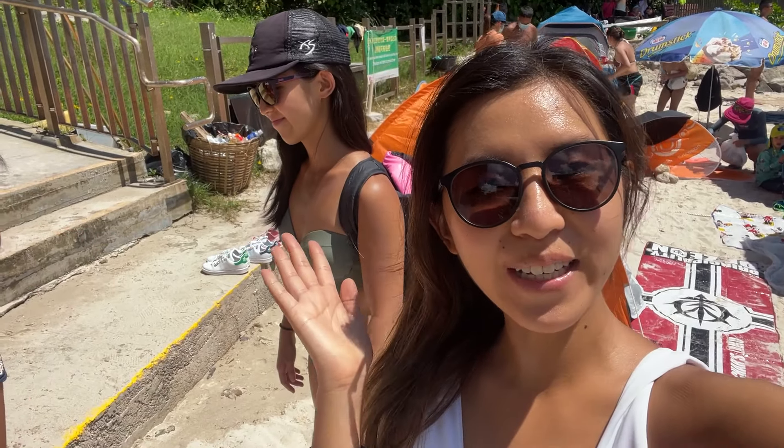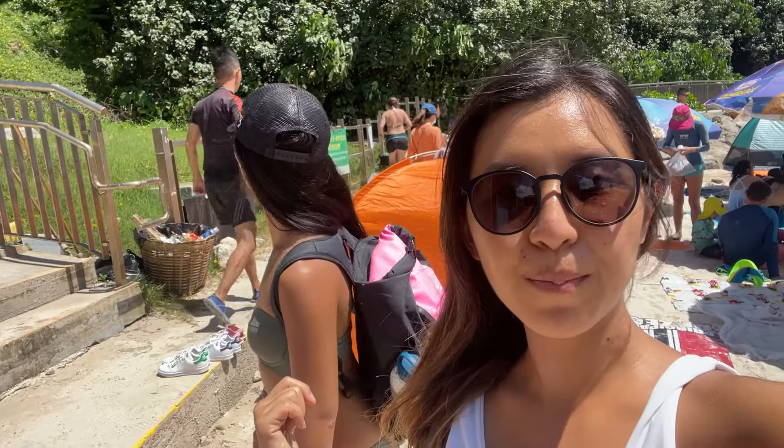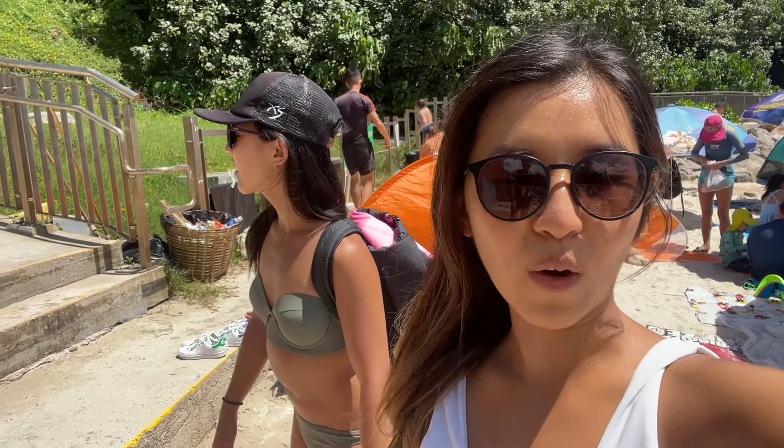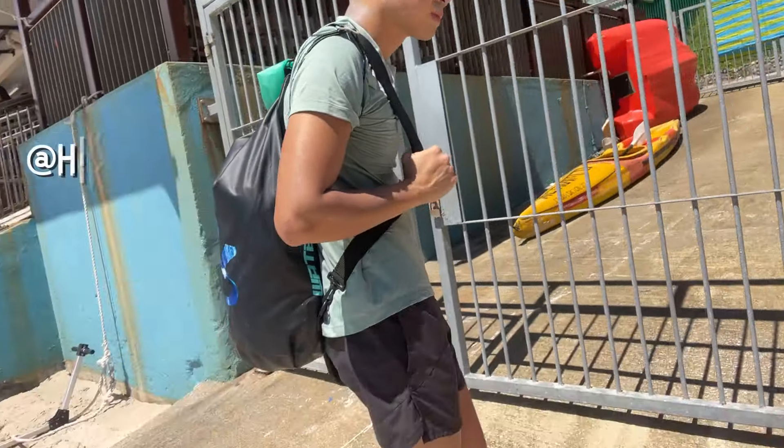Hi guys, welcome back! Today we're back at Half Moon Bay — super crowded — but we are going to see the Elephant Nose Cave. We went to the Hot Shaped Pool recently, and now we're going to go to the Elephant Nose Cave on the other side of the beach that we didn't go to. Very excited — are we excited?